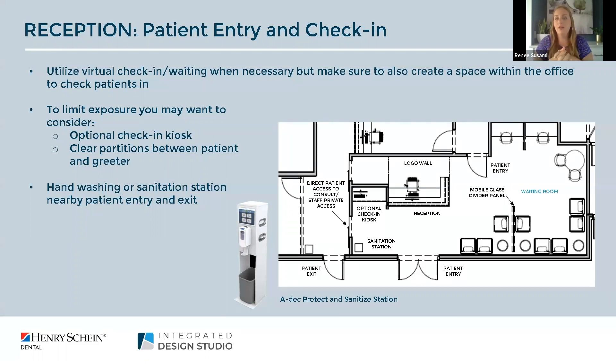We also highly recommend incorporating clear partitions to separate the patient and the greeter, which aids in staff confidence as well as patient confidence. Incorporating hand washing or sanitation stations throughout that entry point is really critical as well. Here's an example of a product by ADAC — the Protect and Sanitize Station — a great unit because it can be easily incorporated into an existing space as it's small and compact but still offers all the necessities from a trash receptacle to the hand pump sanitizer.